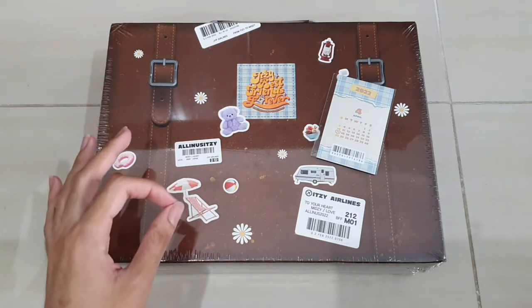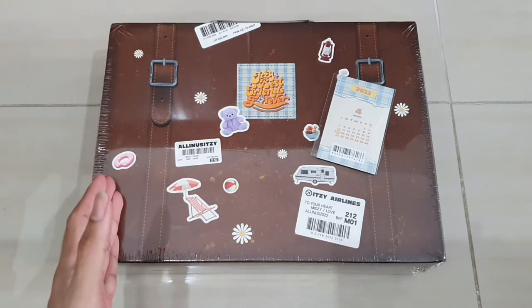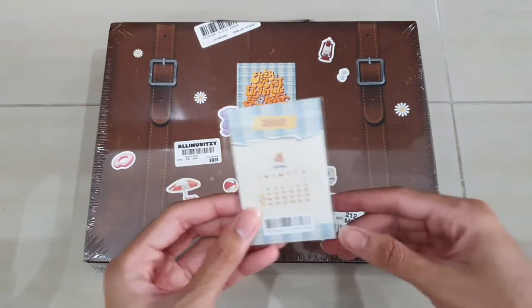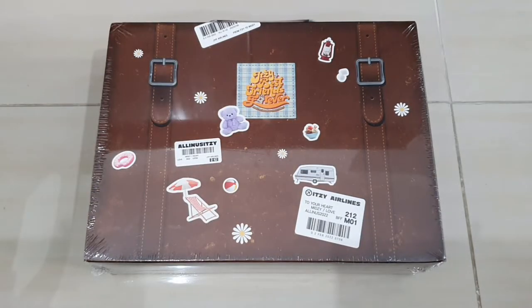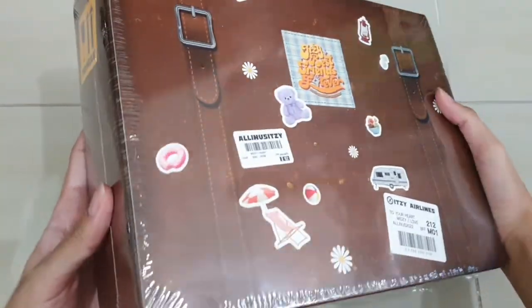I got it for about 130 ringgit, which is pretty good since the overall price range is like 200. So I'm pretty happy with that. It comes with a sticker, which we are going to talk about later. Now let's take a look at the season greeting - this thing is quite heavy to be honest, even though it looks pretty average size.